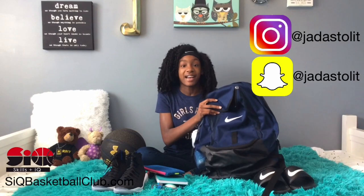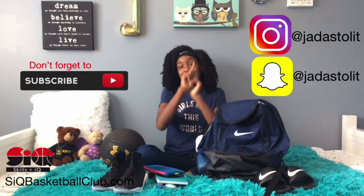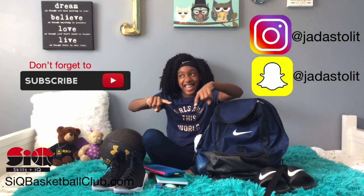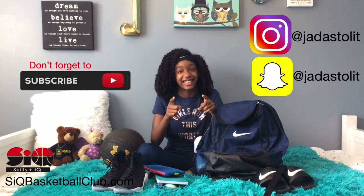That's all that's in my basketball bag. Hope you enjoyed this video. Don't forget to like, comment, and subscribe. And remember to follow me on Instagram and Snapchat at jjust2lit. And remember to always stay lit. Bye!